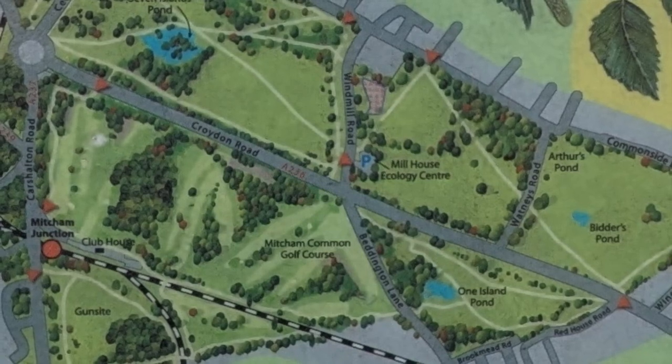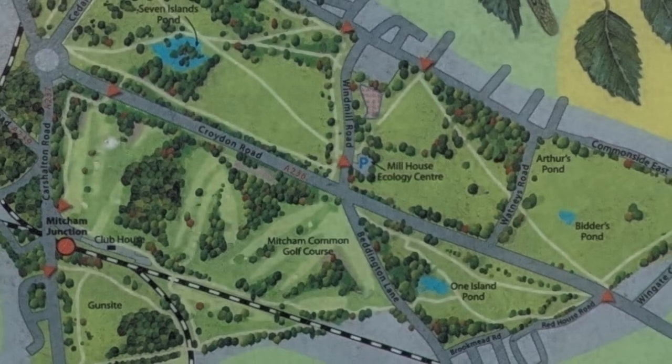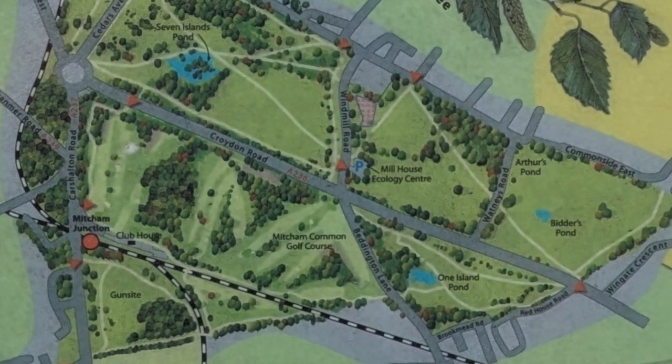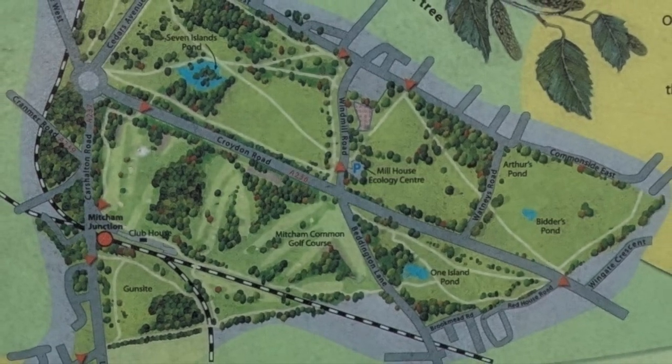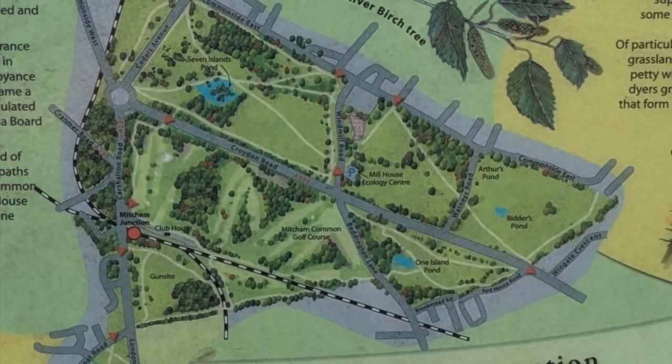Mitcham Common is a site of some 182 hectares, and is one of the most varied and interesting areas of open space in South London. Once part of a continuous belt of grazing land between Croydon and Mitcham, the common is owned and managed by the Mitcham Common Conservators.